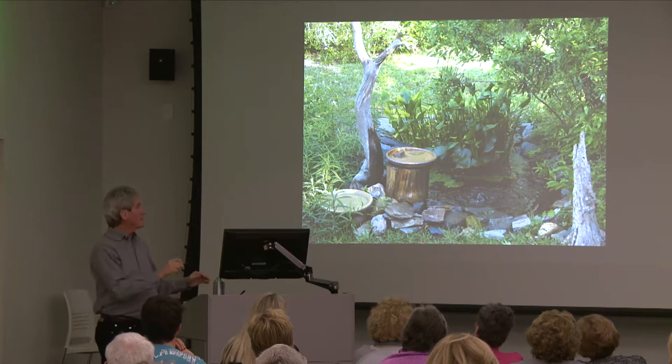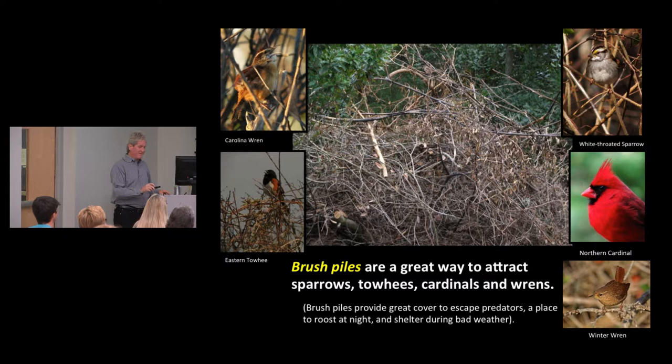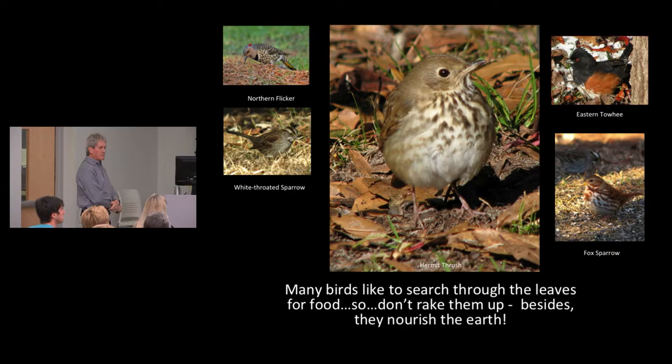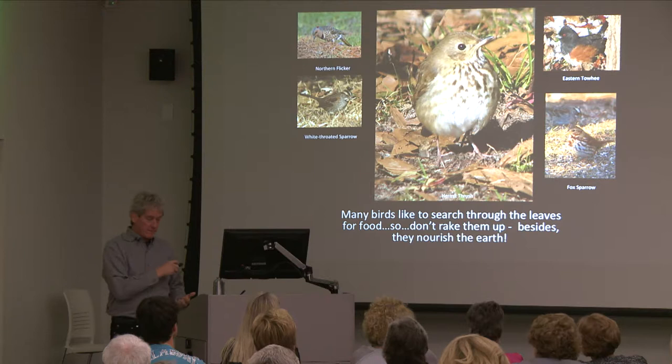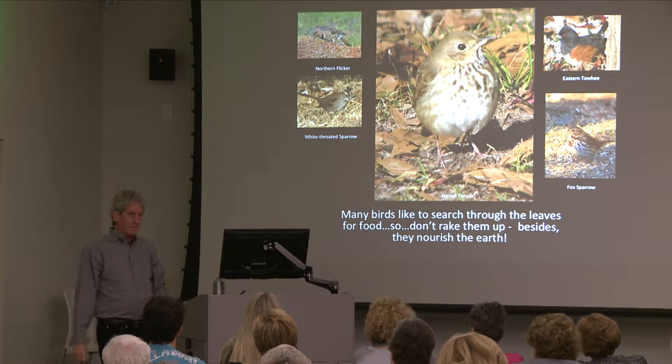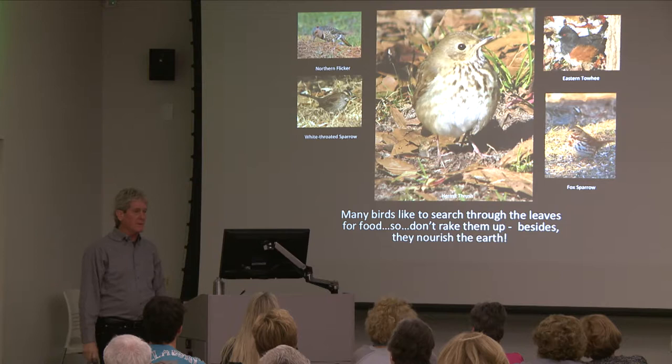Brush piles are another good way to attract birds — lots of birds practically live in them. If a hawk comes screaming in, they have somewhere to hide; if it's cold they can sit and roost there at night. Sparrows, wrens, and cardinals all love brush piles. Don't be so neat when cleaning up your yard. Also, if you can leave part of your yard unraked, there are a lot of ground-feeding birds that love to scratch through the leaves to find food. Last week when snow melted, my birds left the feeders and went scratching around in the leaves.